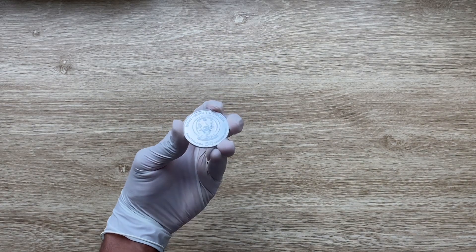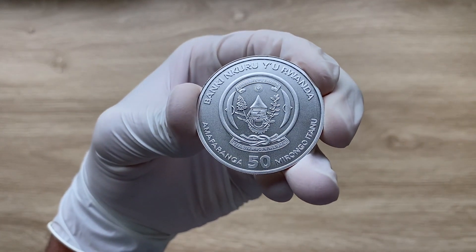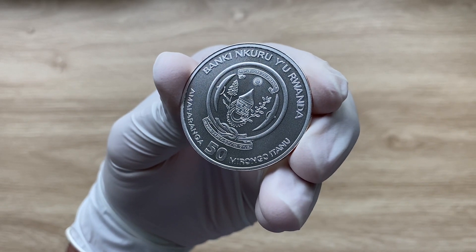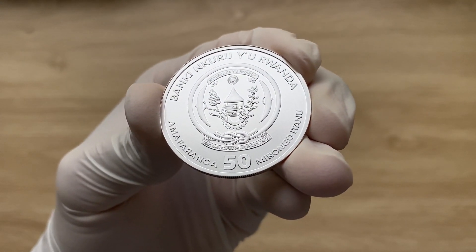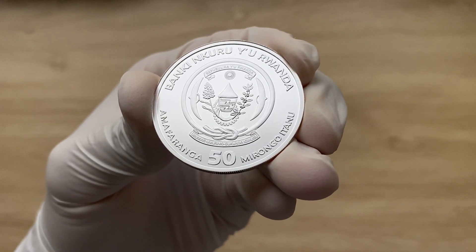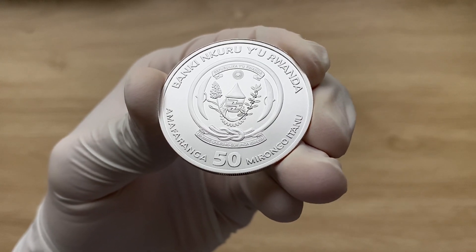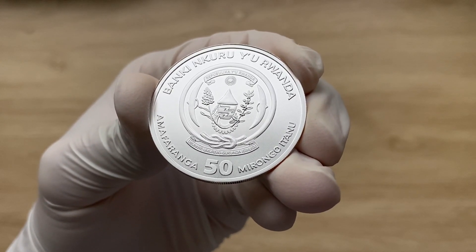Greetings, my people, and indeed a very warm, fantastic, majestic, and fantabulous welcome to each and every single one of you to yet another of my coin showcasing videos. My name is Bewariki Kumstaka NZ, and you are highly welcome to the sixth issue in the Rwandan nautical ounce series. In the obverse design of the 2022 Rwandan silver USS Constitution nautical ounce coin, you will find the image of the National Coat of Arms of the Republic of Rwanda.